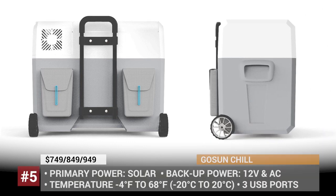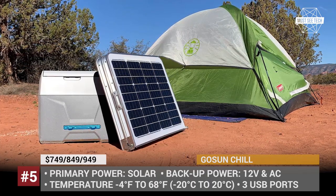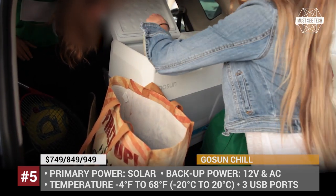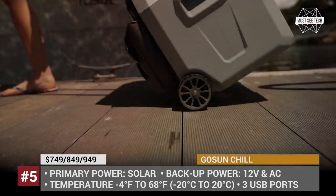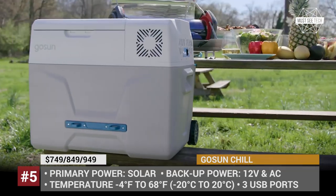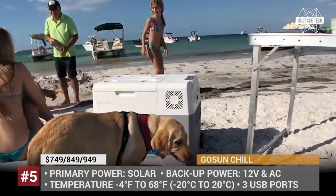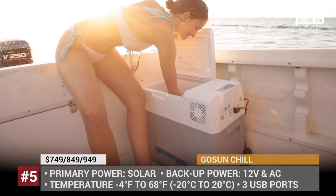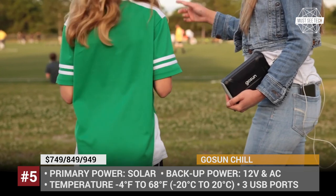GoSun Chill. Unlike a regular cooler that needs ice to keep beverages and food cold, the GoSun Chill works as a fridge on wheels and is powerful enough to produce ice itself. Not relying on purchased ice bricks, it offers more space for actual food while remaining clean and dry. Powered by a 144Wh battery, it can keep the set temperature for up to 14 hours on a regular sunny day. Moreover, if you need to stay cool longer, it can be purchased paired with a 30W solar panel or a 60W solar table. In addition, the Chill has 3 USB ports to charge phones and can power DC appliances up to 15A.